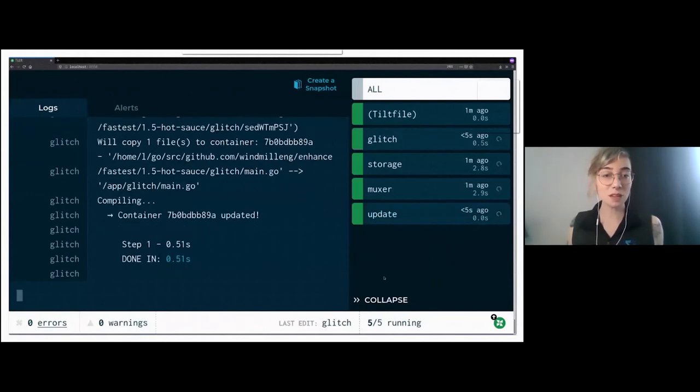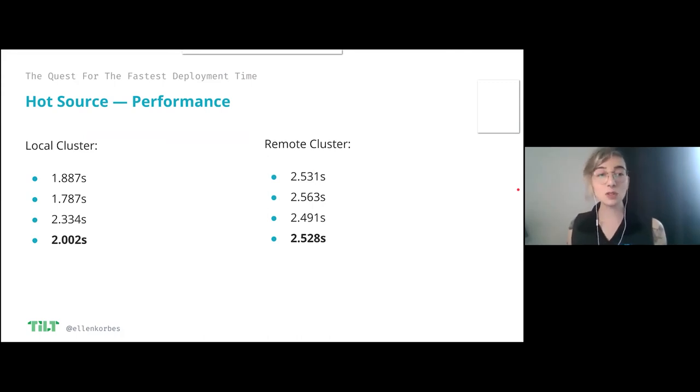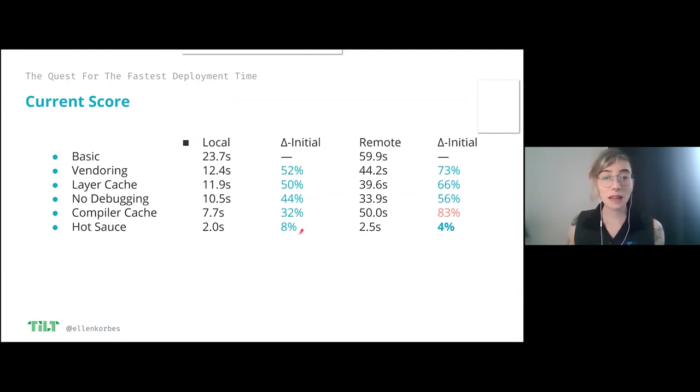I press update and boom — two seconds, 0.3. This is a lot faster. Now we're in the order of magnitude of that tweet I showed you in the beginning. Mission accomplished — but we're not going to stop here. It took an average of two seconds on a local cluster, 2.5 seconds on a remote cluster. On the remote cluster, you are now syncing a file that is a few kilobytes in size — you're syncing source code, not uploading huge Docker images. Locally I'm now at 8% of my initial time and remotely at 4%. This is huge and amazing.